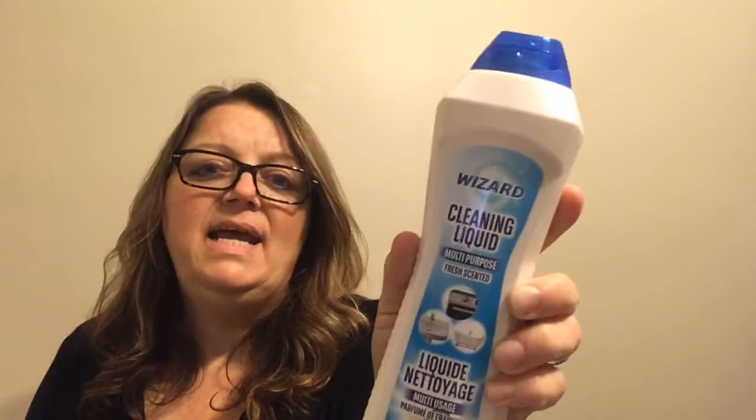I actually have three more Dollar Tree things — the Wizard series. I really am enjoying these Wizard products. I picked up steel wool pads, which I needed. Then the toilet bowl cleaner with bleach — 750 ml for a dollar twenty-five, you can't beat that, so I grabbed another one. And I picked up this 500 ml cleaning liquid, the creamy one, similar to Vim. I'm excited to try this one out.